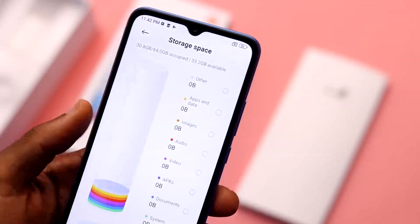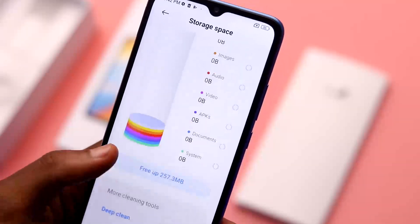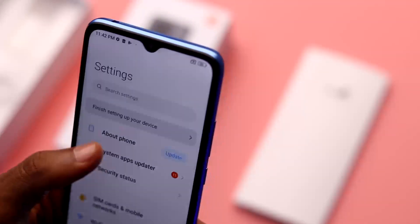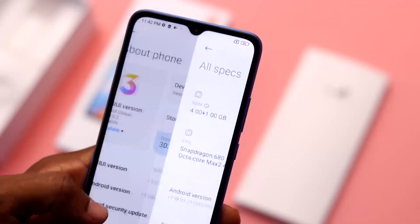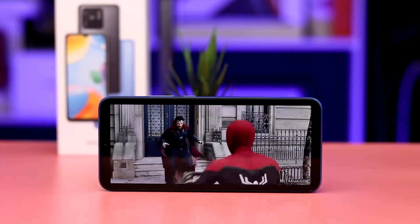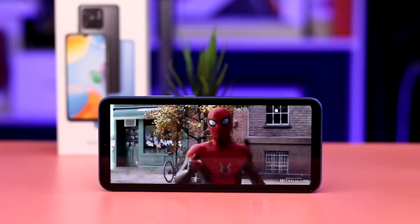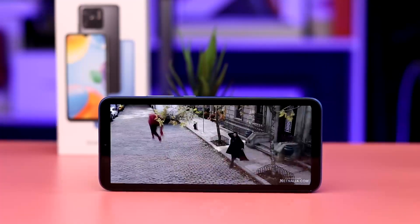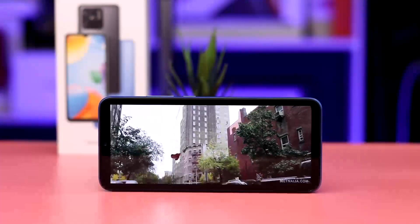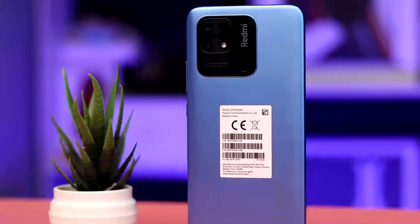If you want better value for less price, especially here in Nigeria, the Xiaomi Redmi 10C is the go-to, though it still has its pros and cons. Pros include good pictures, smooth software experience, great processor performance, and premium-feeling build quality. The cons are no 90Hz display, no side-mounted fingerprint sensor, and no stereo speakers. The Redmi 10C is priced at 75,000 Naira or 150 dollars, which is quite affordable for the kind of power it gives you.